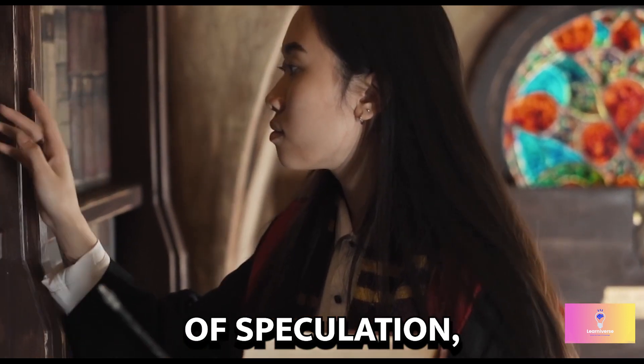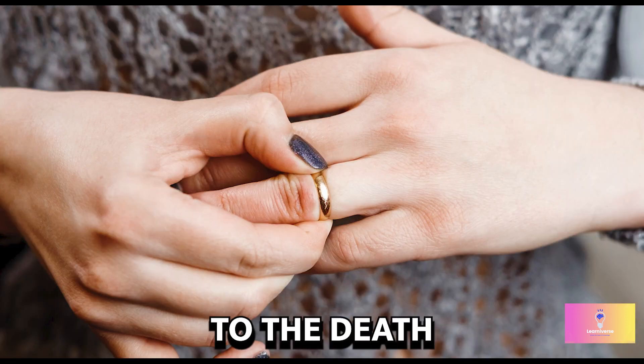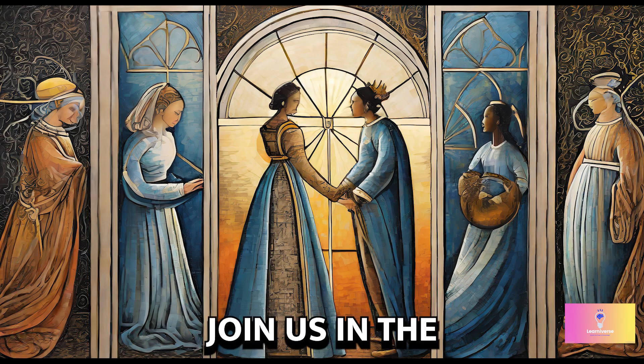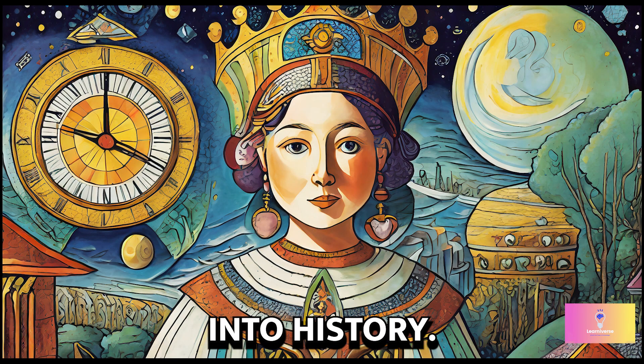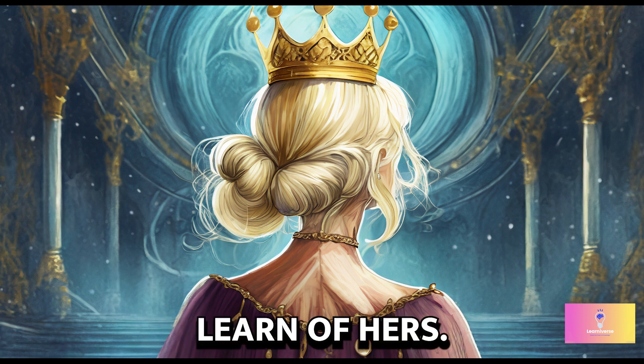After centuries of speculation, we now have a clearer picture of what might have led to the death of the last monarch of the House of Tudor. Join us in the comments as we discuss this fascinating journey into history.